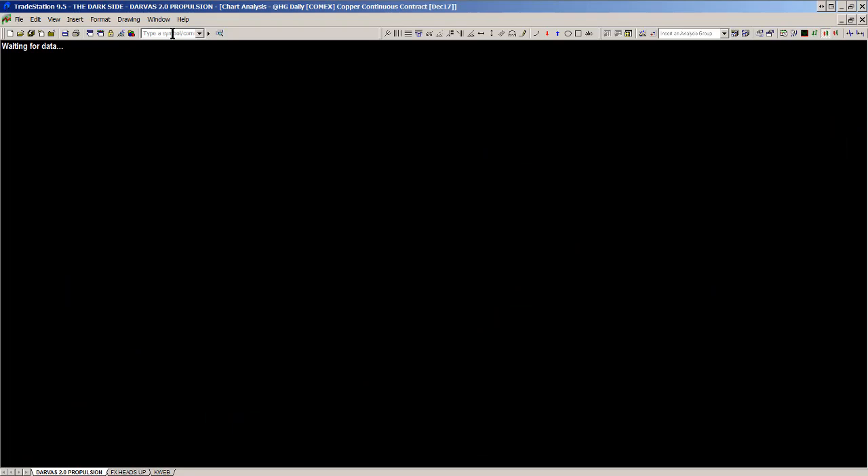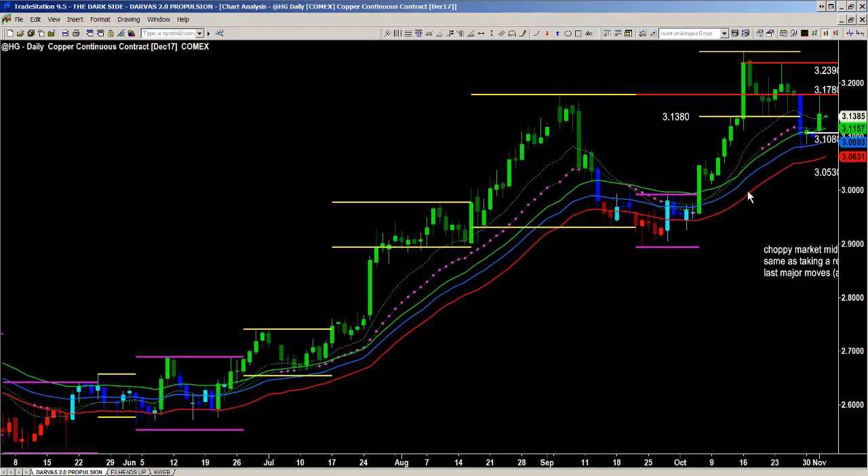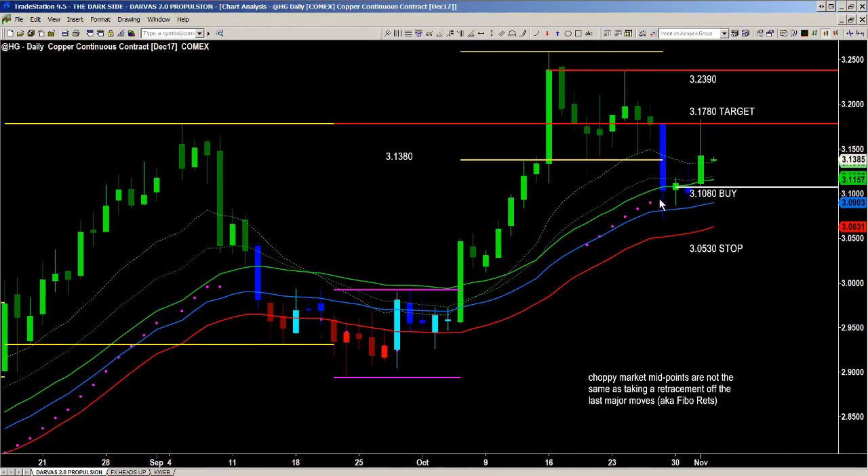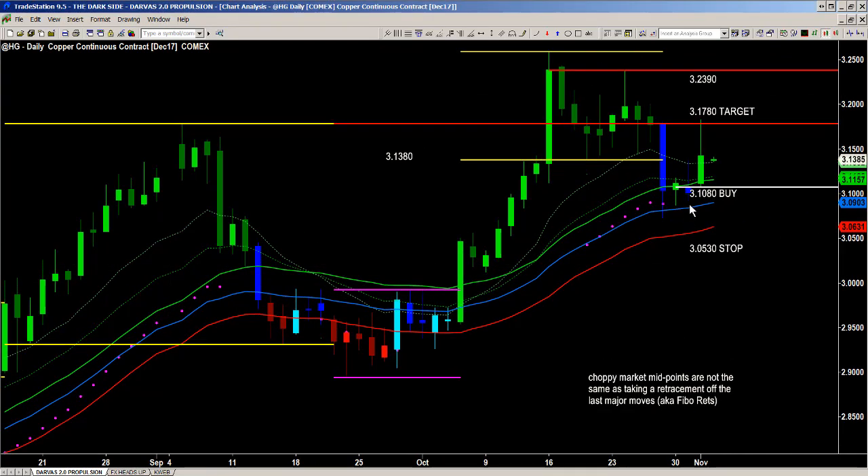All right, next is copper. Copper was a good exercise in patience and we got our fill at 3.1080. We waited for this market to gather itself, catch a bid — we put in a lower low, then a higher low, then another higher low still — and then today, just like that, we hit our target. A lot of traders got concerned that we didn't stay up near that 1780 target, and I said don't worry about it.